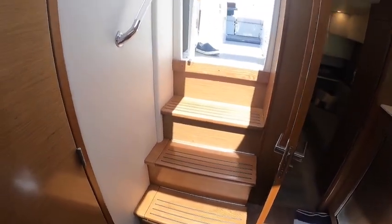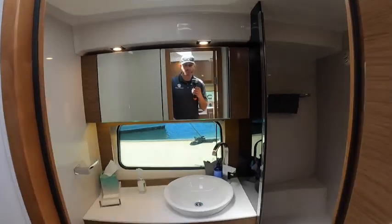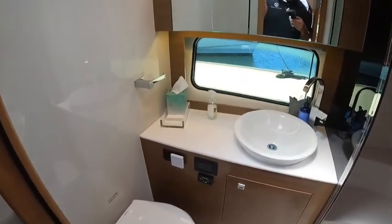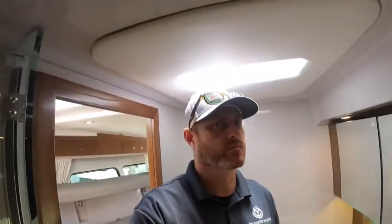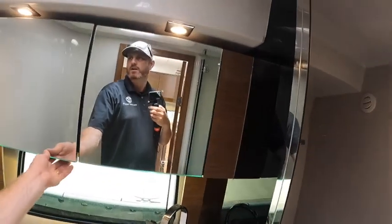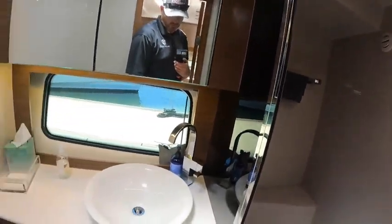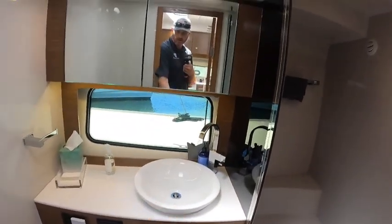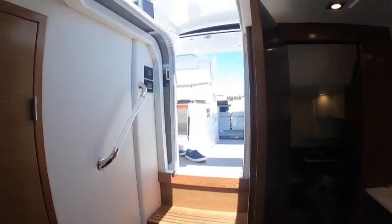We've got some storage underneath our stairs there as well. Our head is on the starboard side — it's a very nicely sized head. I'm 6'3" and there's lots of light in here with plenty of headroom. The shower is massive. You've got behind-the-mirror vanity storage, more storage underneath, and a nice sink. Very nicely appointed head on this boat.